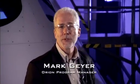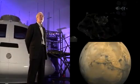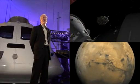Orion has a big job. Its design allows for missions deeper into our solar system than we have ever gone before. In NASA's history, we've designed spacecraft for sometimes very specific missions, like Mercury and Gemini. With Orion, we've designed and developed it from the beginning with exploration in mind.